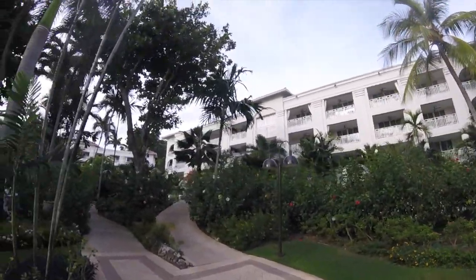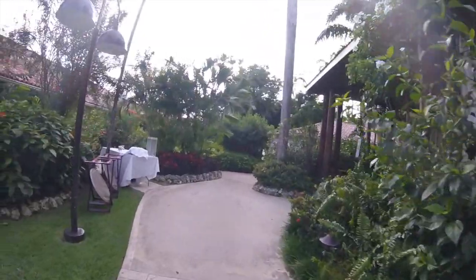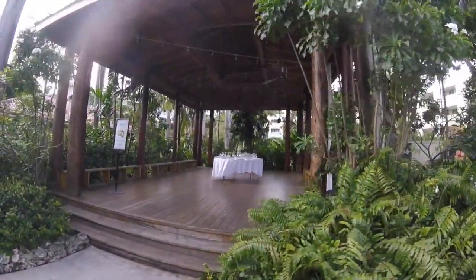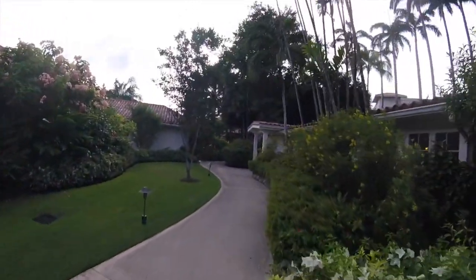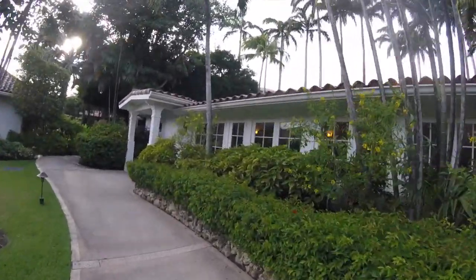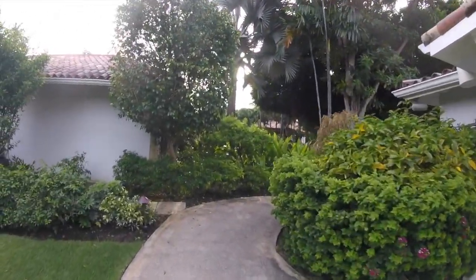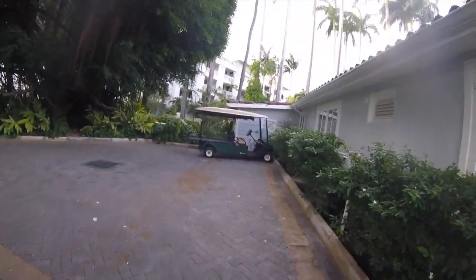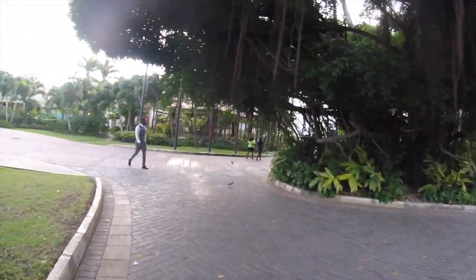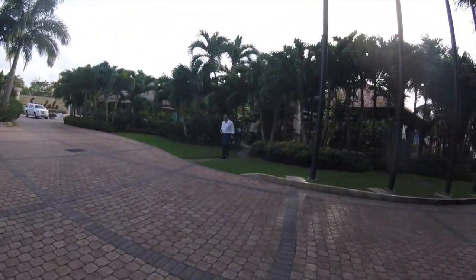Walking on the Barbados side, we're passing a pavilion that was actually being set up for a wedding reception — sandals does host a lot of weddings on property. To the left of the pavilion is the Red Lane Fitness Center, so if you want to go for a run or lift some weights on vacation they have everything you need. Passing on the right is the nursing station should you need it, and this is bringing us around to the main driveway and entrance area of Sandals Barbados.